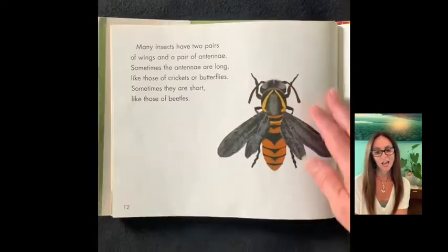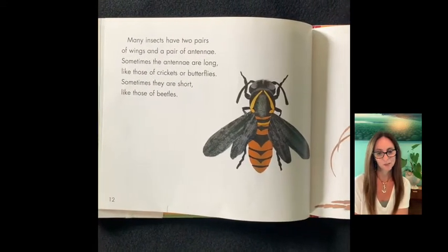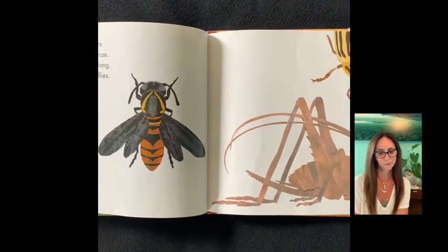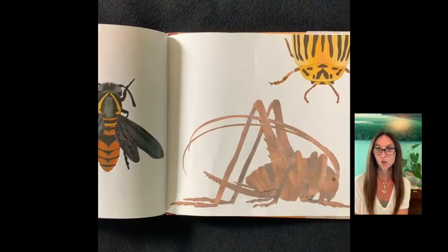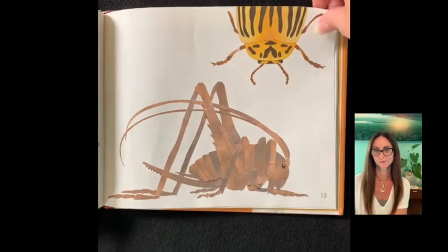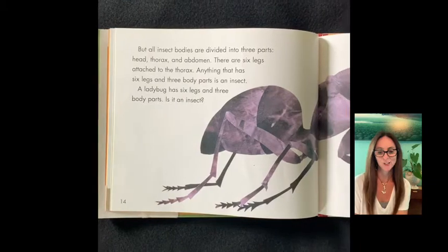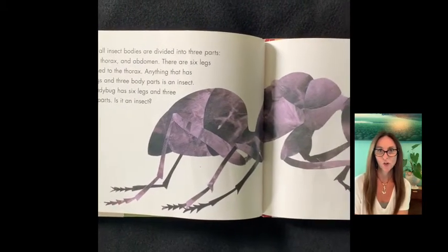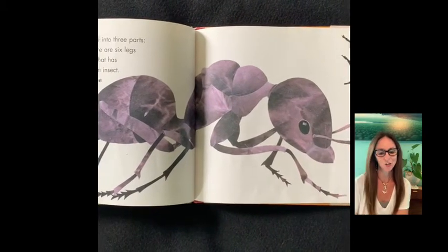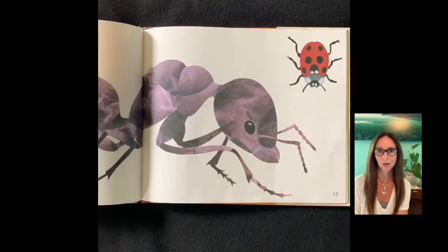Many insects have two pairs of wings and a pair of antennae. Sometimes the antennae are long, like those of crickets or butterflies. Sometimes they are short, like those of beetles. But all insects' bodies are divided into three parts: head, thorax, and abdomen. There are six legs attached to the thorax.